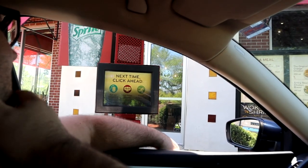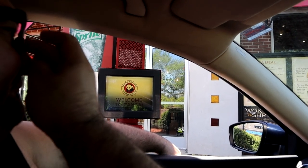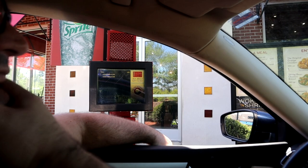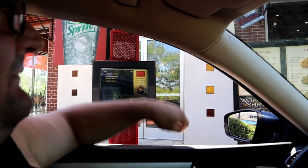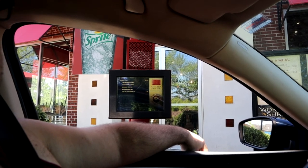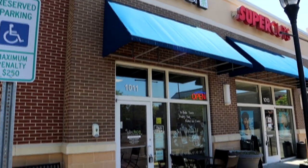I want the bigger plate with three entrees and one side. For the side, chow mein please. For the three entrees: first, orange chicken — both orange chicken — then the honey walnut shrimp, and the Beijing beef. That will be all, thank you.